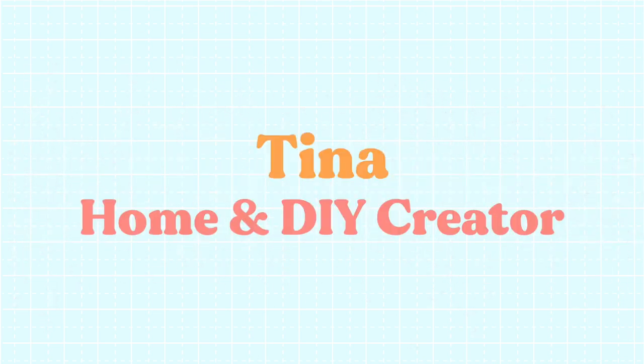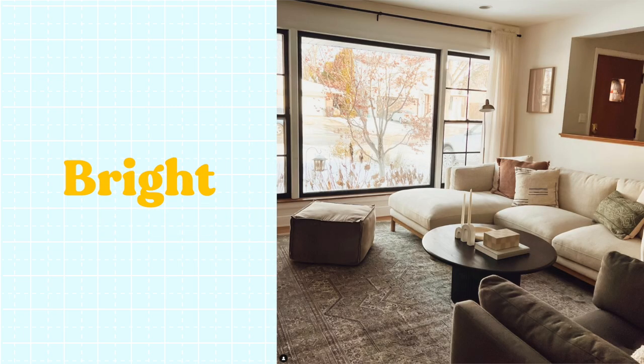Tina is a home and DIY creator whose design style and content always feels airy, clean, bright — so many neutrals, so much space and natural light in everything that she does. It always makes me want to just open up my blinds. I was watching a video the other night where she got linen curtains and the light still shone through so pretty, and I was like, now I need linen curtains, Tina. Now I need linen curtains.